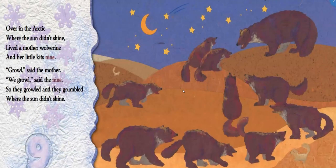Over in the Arctic, where the sun didn't shine, lived a mother wolverine and her little kids nine. Growl, said the mother. We growl, said the nine. So they growled and they grumbled where the sun didn't shine. Our wolverine — what verb did they use? That's right, they growl.